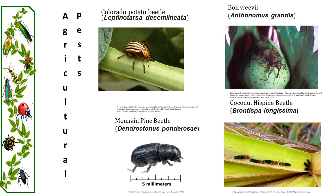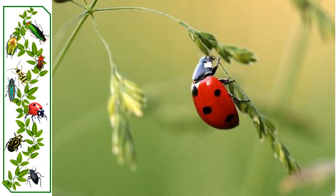Beetles such as the Colorado potato beetle, the pink boll weevil, the coconut hispine beetle, and the mountain pine beetle are all serious agricultural pests. Others like the ladybird beetles are beneficial predators — they feed on aphids, scale insects, thrips, and other insects which can be harmful to crops.